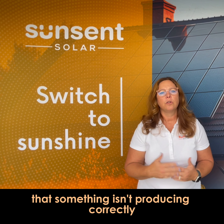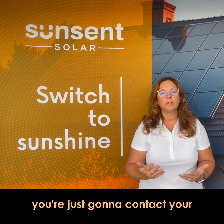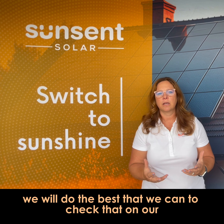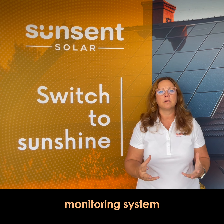you're just going to contact your solar education professional or call into our main office. We will do the best that we can to check that on our monitoring system. Sometimes we can do a simple push or reset remotely. If that doesn't work, we're going to add your job to a customer service call.